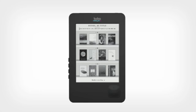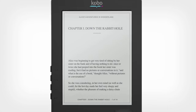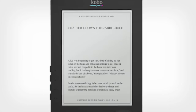It's like having your own personal portable library. And since the e-reader uses e-ink technology, the books in this library read just like print on paper.